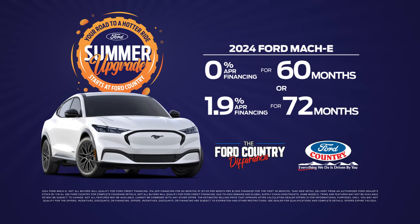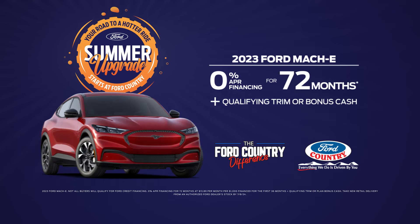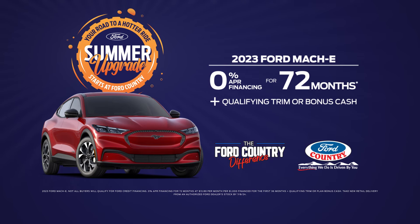Get financing as low as 0% or 1.9% on the Mach-E, with a head-turning design that's synonymous with the Mustang brand. Experience EV performance from the driver's seat and the spirit of the iconic Mustang — electrify.